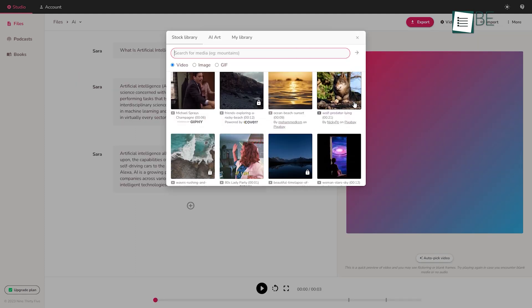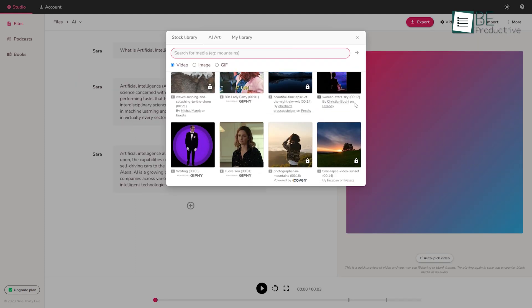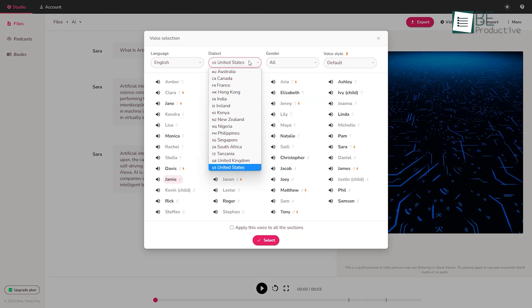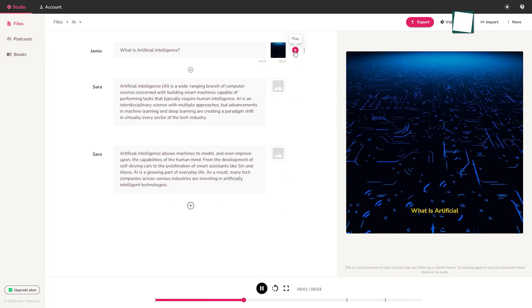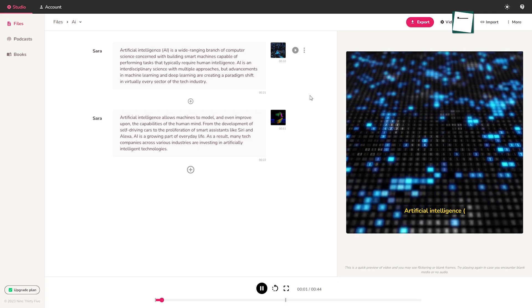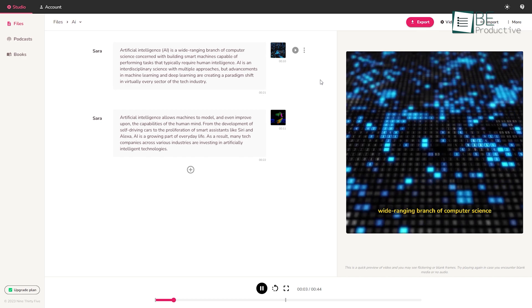You can either choose images and video clips from the stock library or upload your own. To add the audio file, you need to type in the text and choose among different languages, dialects, gender, and voice styles. Moreover, it will automatically add your text as a caption to the video and allow you to export the video. You can even turn your blog posts and articles into videos with this.